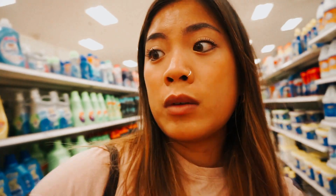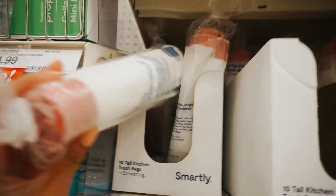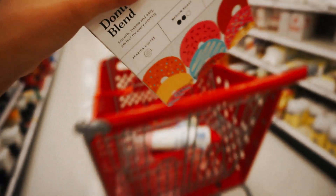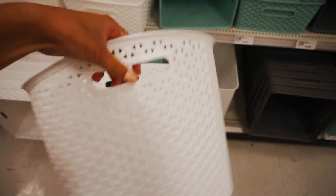I'm in Target now - this has nothing to do with school supplies, but I just wanted to show these snackable pieces of cookie dough from Ben and Jerry's. Currently I'm trying to find some trash bags. I got my coffee, and I just found a storage basket. The last thing I need is a laundry basket, and then I'm done.